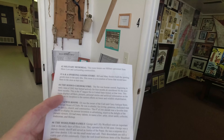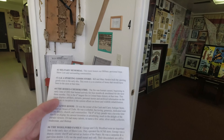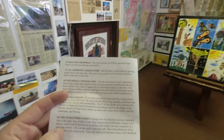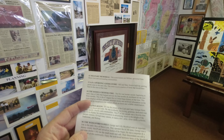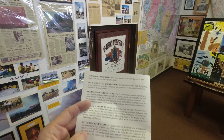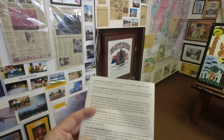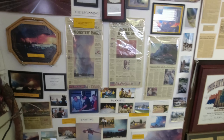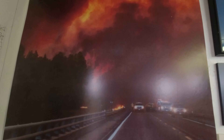Number four is the Rodeo Chediski Fire. The fire was human-caused, beginning in 2002, burned for four months, and smoldered for three more months. It was the fourth largest fire in the United States at the time. These are some things about the fire. Holy cow, look at that picture — that is a big fire, guys.